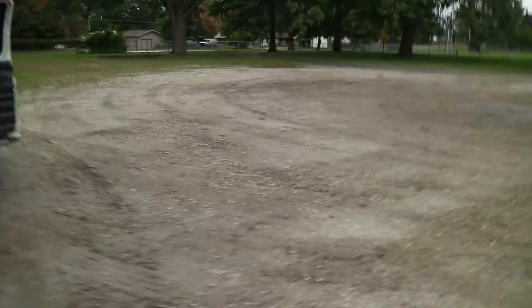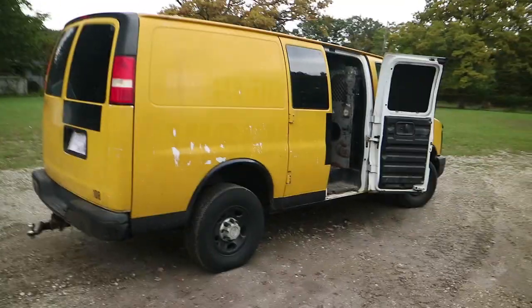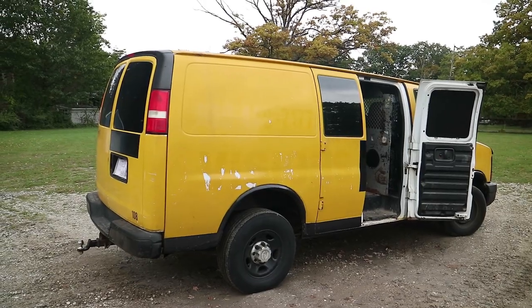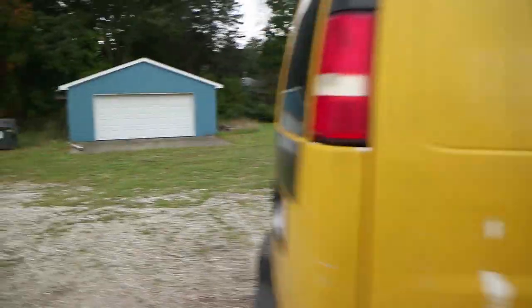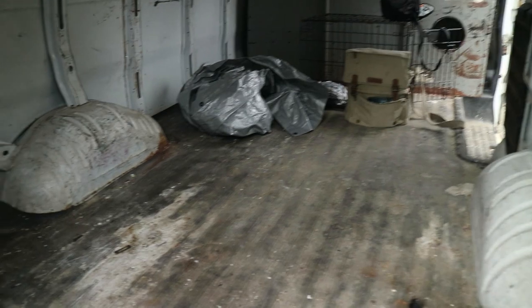But he did, so we traded. This is a 2006 3500 cargo van. It's kind of perfect for what I want. It's got quite a few miles on it, but it's pretty much a blank slate. I'd like to insulate it top and bottom, put a new floor in it, and then maybe finish it off wherever I end up traveling.